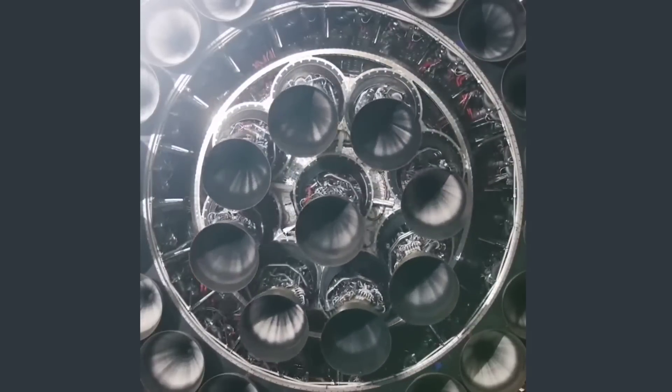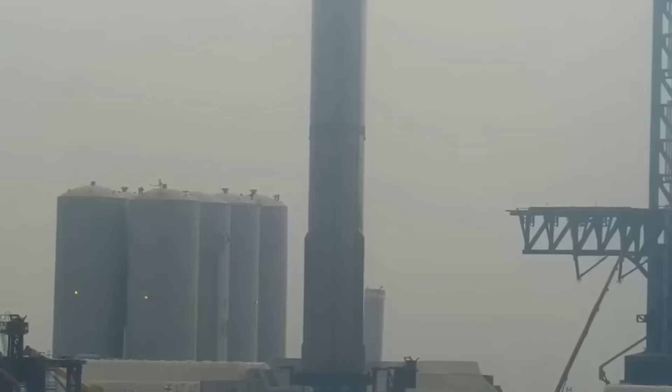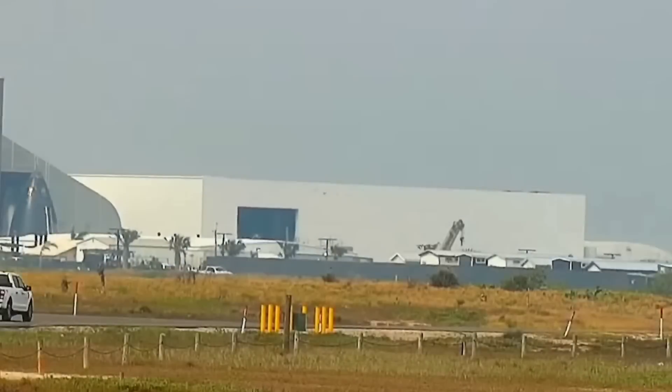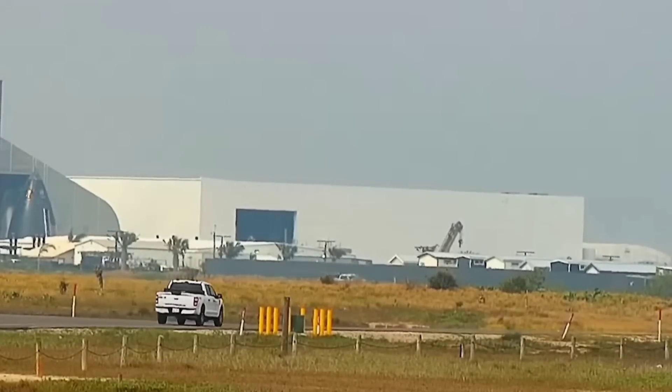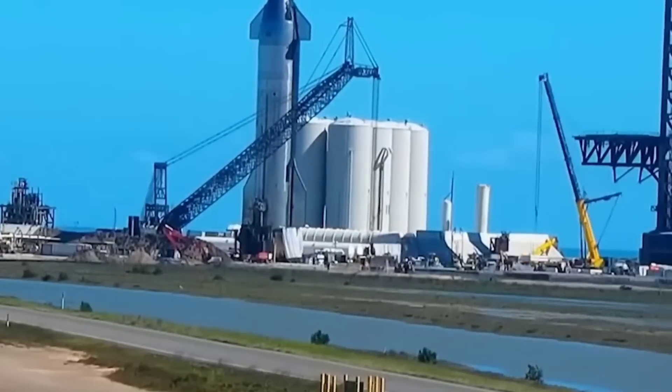This reduces weight, removes complexity from the system, and is one less thing to break. Booster 10 will be worked on in the Mega Bay for the next few weeks and months, and once it's ready, it will move into pre-flight testing, the first of which is cryoproofing.